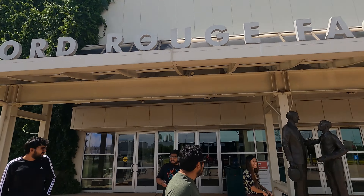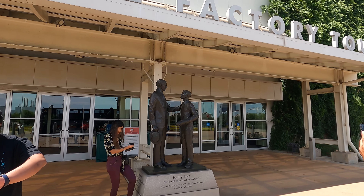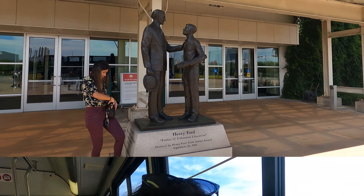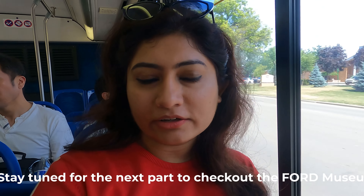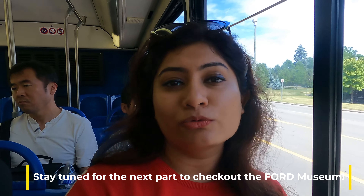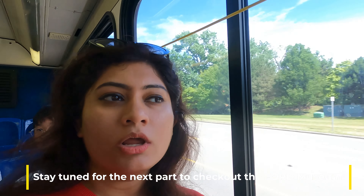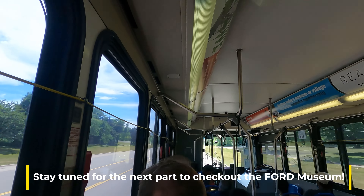Now we are finally leaving the Ford Rouge factory. After our factory tour at the Ford Rouge factory, we are now headed to the Greenfield Village Museum, which is back at the Ford village. We are in the shuttle bus that takes us to that place.